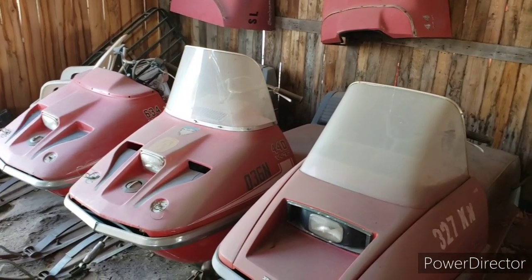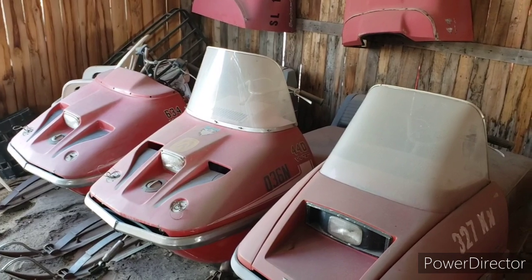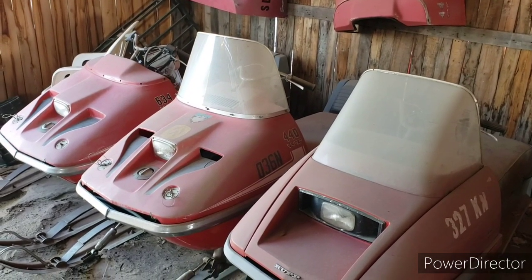That will end our tour of the Sweetened Snowmobile Museum — all four buildings. Thanks for watching.